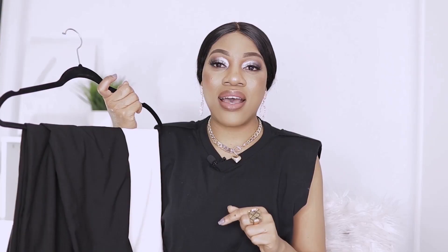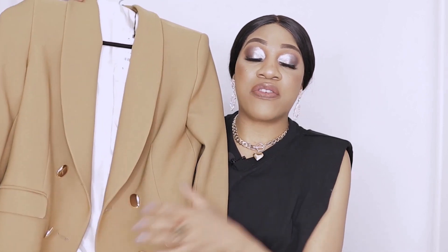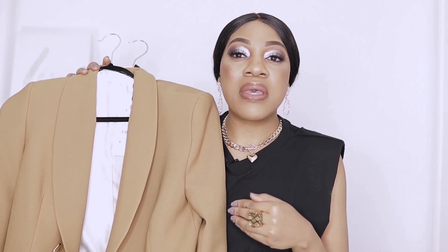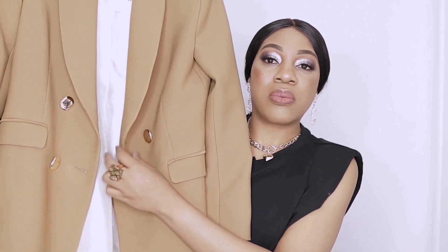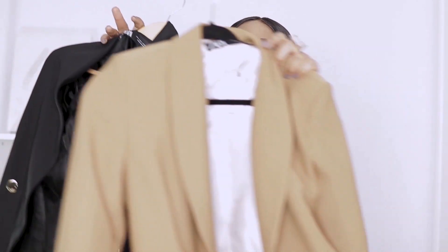You definitely can't talk about basics without talking about blazers — blazers are a must for every woman, you definitely need a few in your wardrobe. My favorite from Zara is called the double-breasted frock coat. It's a long-line blazer that's double-breasted with four buttons in front. I've got one in a camel color and one in black. I'll show you guys in the try-on section how these look because they're heavy to hold up, but I love them.